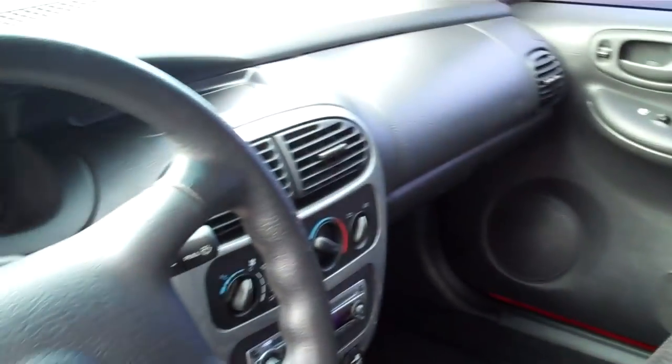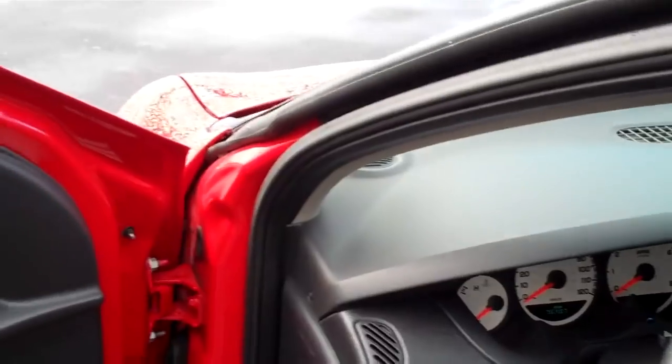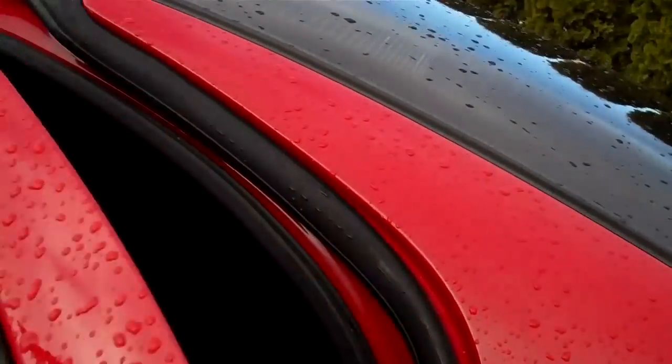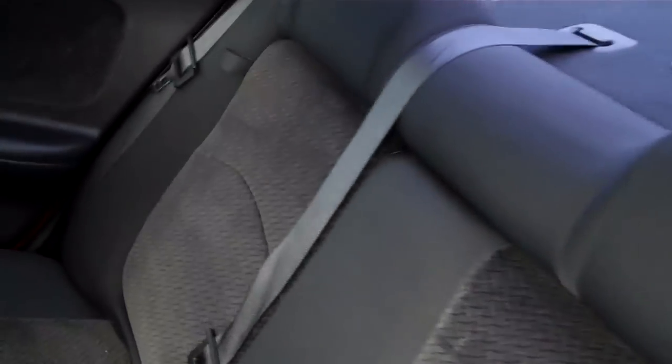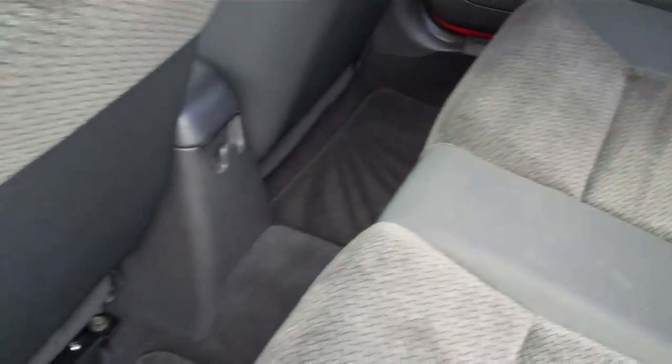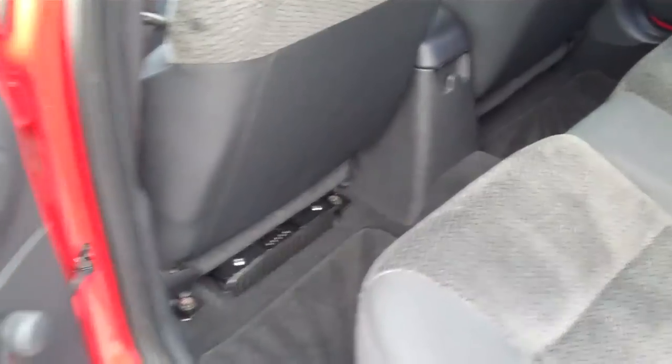This has a Kenwood aftermarket sound system. Again, it's a 5-speed with power windows and door locks. The rear seating area is just in very nice shape also — very clean, no staining, upholstery and carpeting very nice.